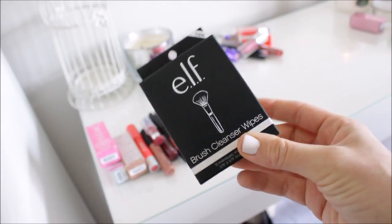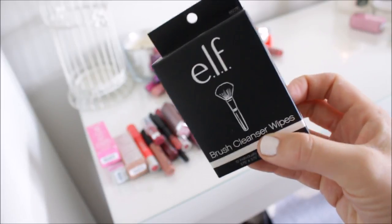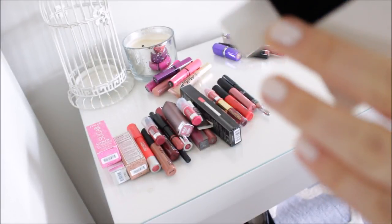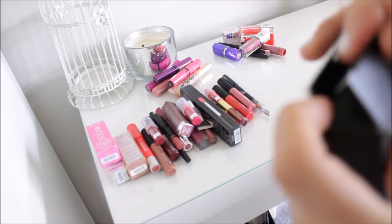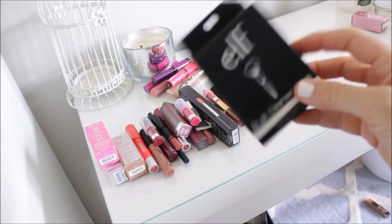I also had these ELF brush cleaner wipes in there. I'm definitely going to keep these — they are awesome for travel. They just come in these little pouches and you can clean your brushes with them. So I really like taking those along — if we ever travel, they're really nice to clean brushes.